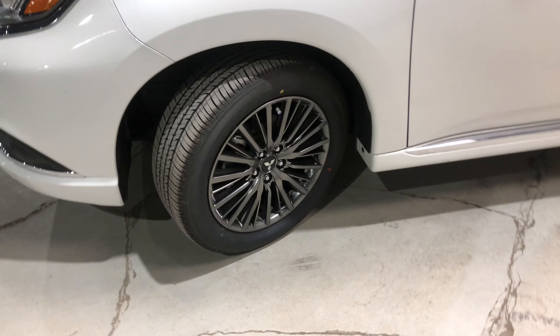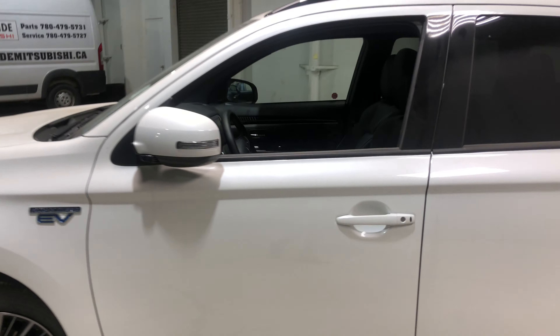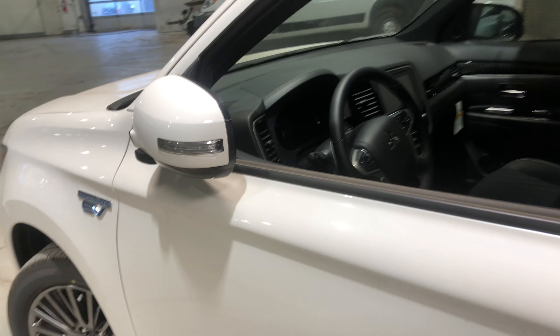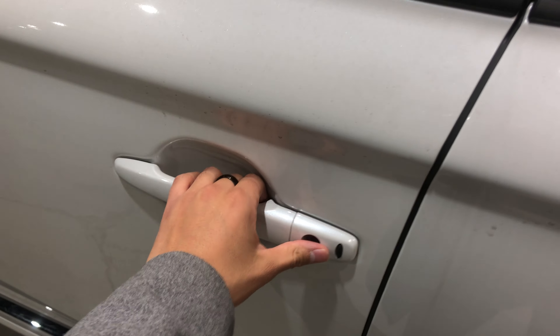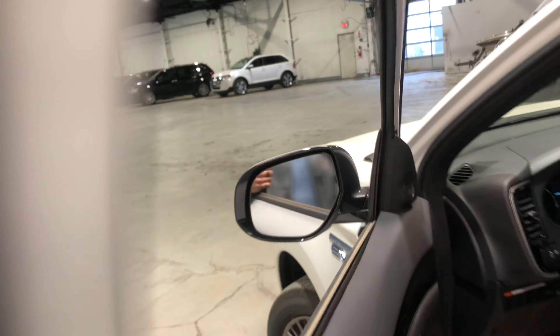It's going to be sitting on some gorgeous 18-inch alloy rims wrapped in all-season tires. When the vehicle is locked, the side view mirrors are also folded in. Push this button twice and it unlocks all doors, and yes, it does come with your blind spot warning, which is a really nice feature to have.